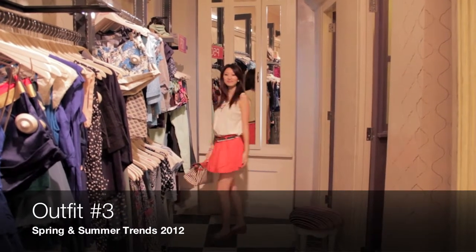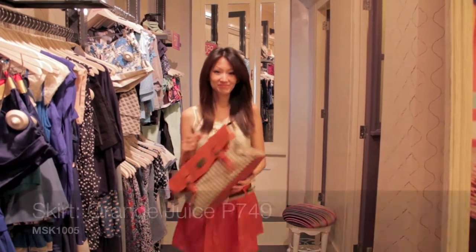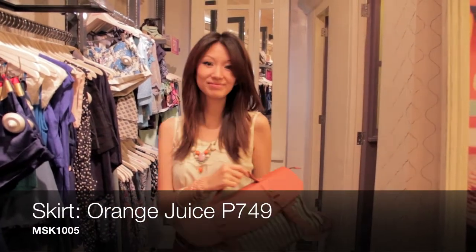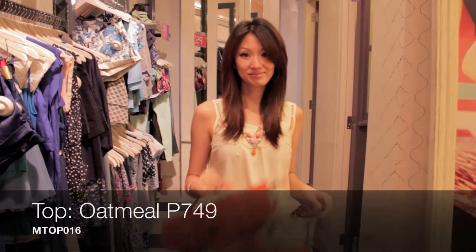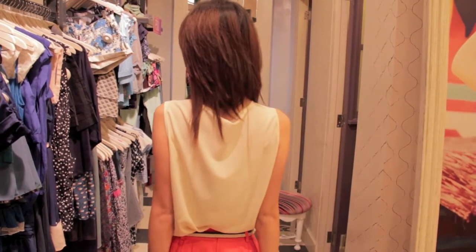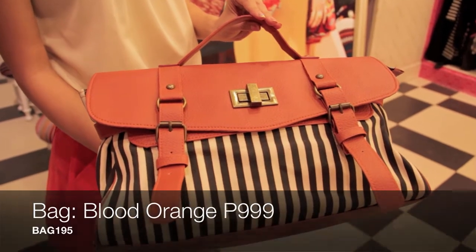For outfit number three, we chose an orange skirt for her since it's our newest piece from our summer collection, just to show a very summery vibe. And then we paired it with an oatmeal top just to minimize the color and keep it simple. And then our bag, because it matches the combination of the top and the skirt.